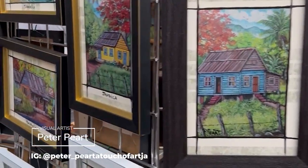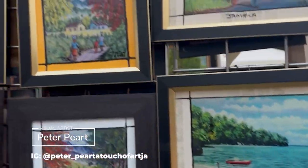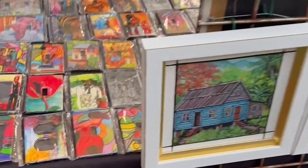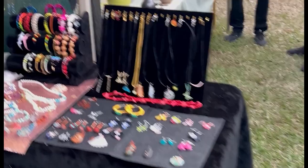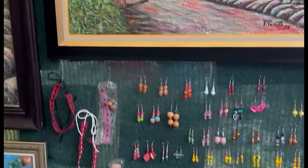I also saw Peter Pert at the last fair, which was the Jamaican Potters Association fair, but it was nice to see more of his pieces. The booth he had last time was a bit smaller, so I got to see more of his work here. I love that he's a one-stop shop — jewelry, paintings, light switches, you need it, it's right here.